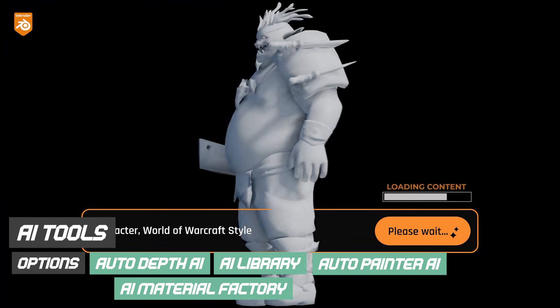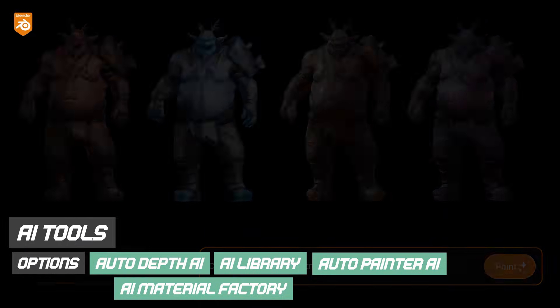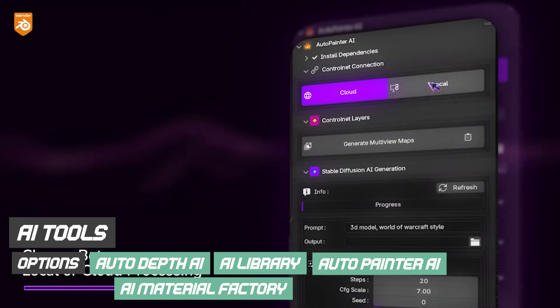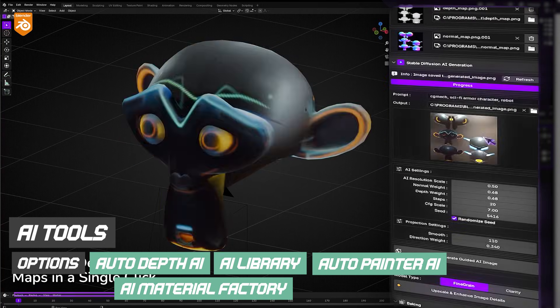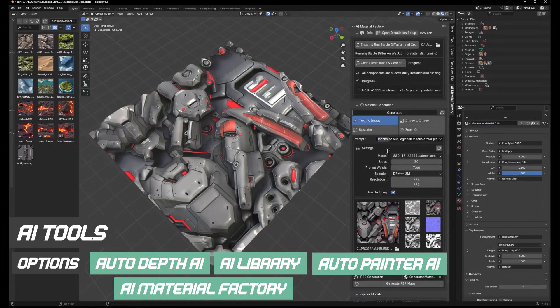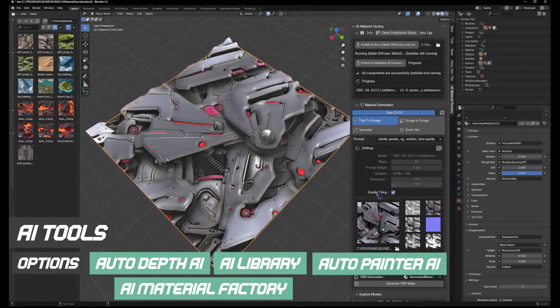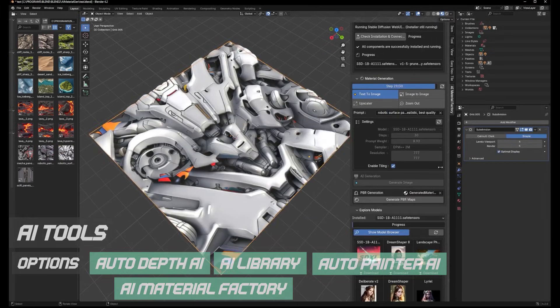We have already seen AI become genuinely useful in other areas as well, such as generating base models, materials, textures, and even object placement with surprisingly strong results. Used correctly, these tools act as accelerators rather than replacements. However, for legal, ethical, and long-term reasons, it is very unlikely that this level of AI integration will ever ship with Blender by default.